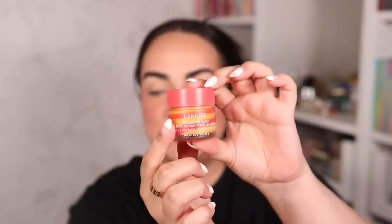I almost forgot to put this on — this was sent to me from Laneige. It is their sleeping mask, which I absolutely love. It's a new shade in pink lemonade, and it smells delicious with these amazing swirls in it. I just want to put this on to prep my lips for the lipsticks. This is going straight to my nightstand.